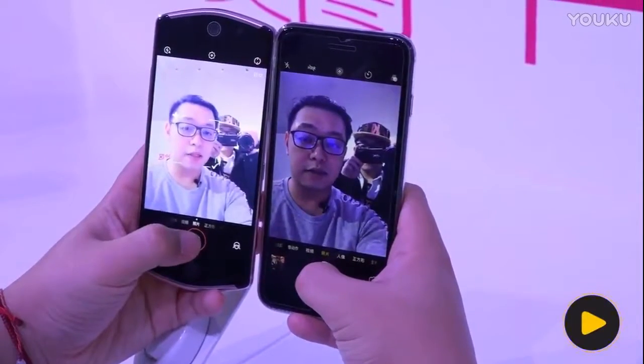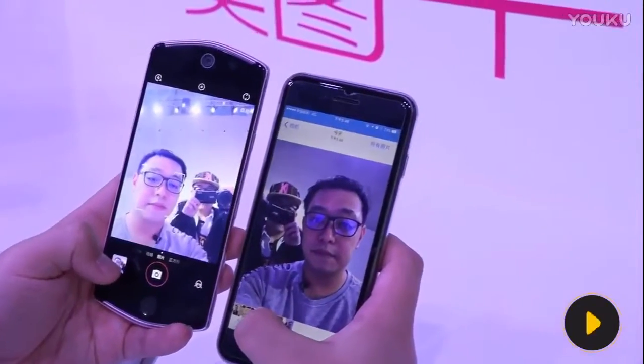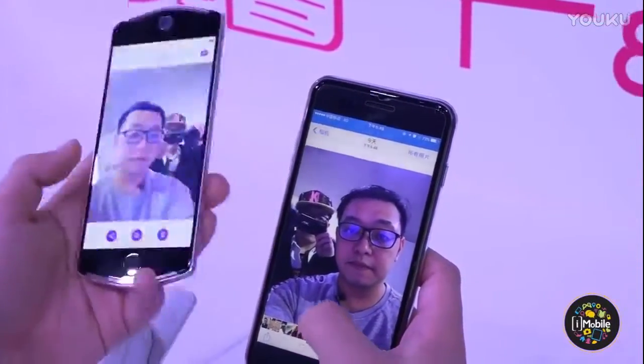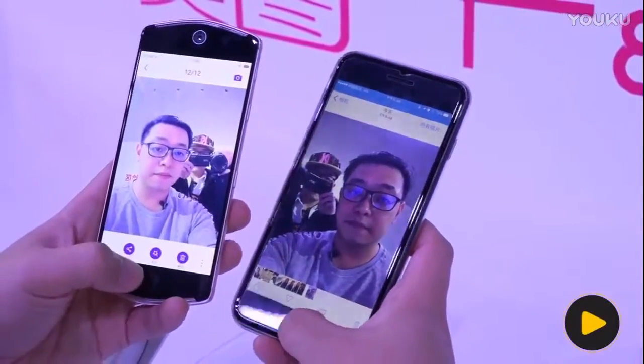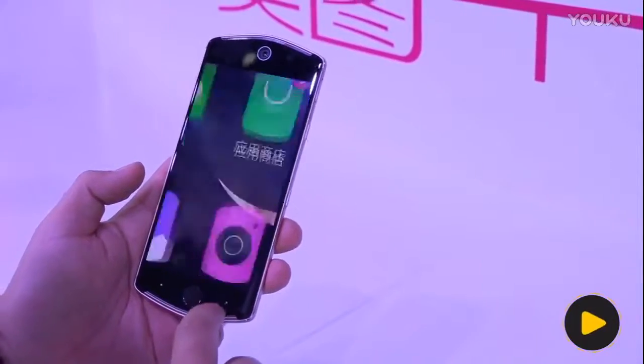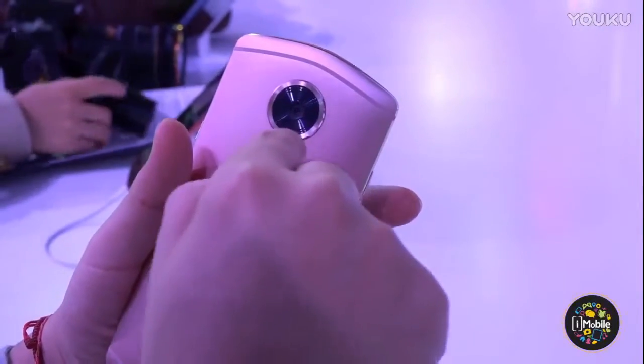This is a night-time comparison shot taken at the MWC venue. Both phones take the picture, but the iPhone rotates and changes position, while the Mitu T8 maintains a perfectly stable position. The background capture is strong and the rear-facing camera performance is notable.